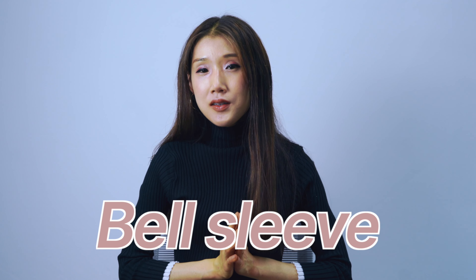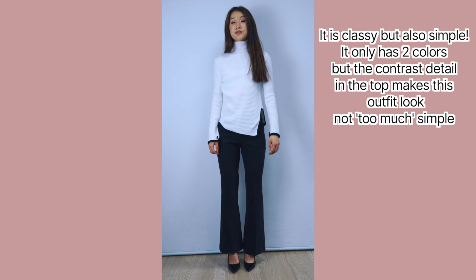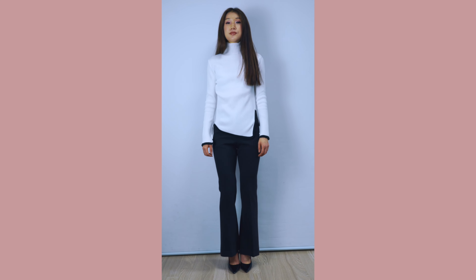The fifth tip is bell sleeves. Bell sleeves are slightly wider sleeves, and whenever I wear tops with bell sleeves I instantly feel sophisticated and more confident. This is a bell sleeve top I'm wearing right now. It goes really well with tailored pants and also with jeans, so I can dress it up and down. It just makes me look stylish and chic in a simple way.